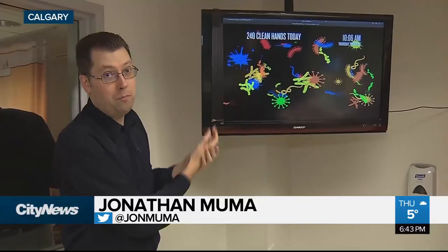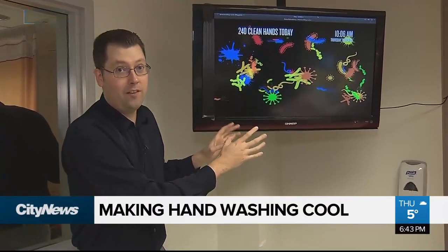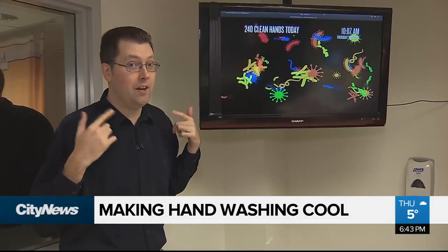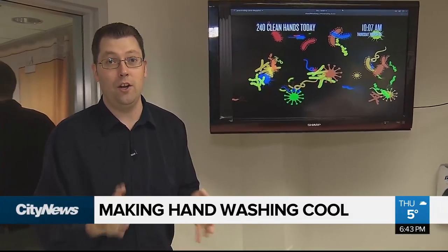The screen can be any size — big or small — and you'll see something on it. In this case, a virus will get squashed. There'll also be an audio cue telling you that you did a good job.